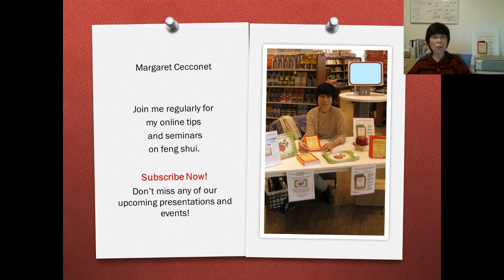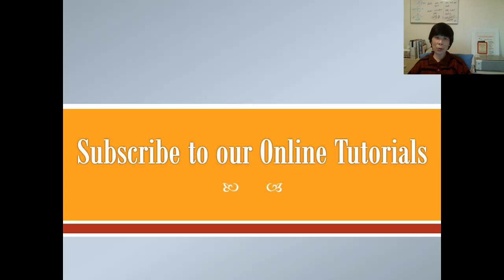I will also be having some questions and answers video sessions. So if you have any questions that you would like me to answer, please send them in — email them to us at our website — and we will be responding or randomly select some questions to have them answered. Thank you for joining and hope you can also subscribe to our online tutorials. Thank you.